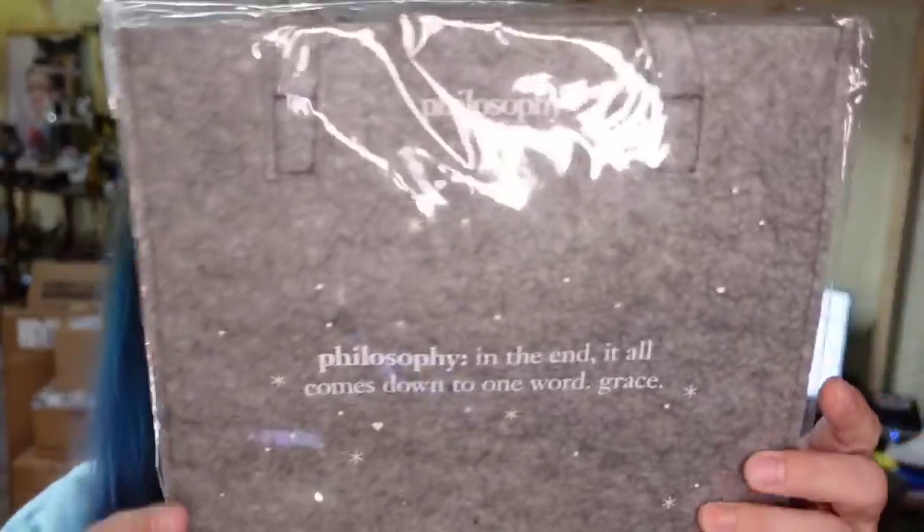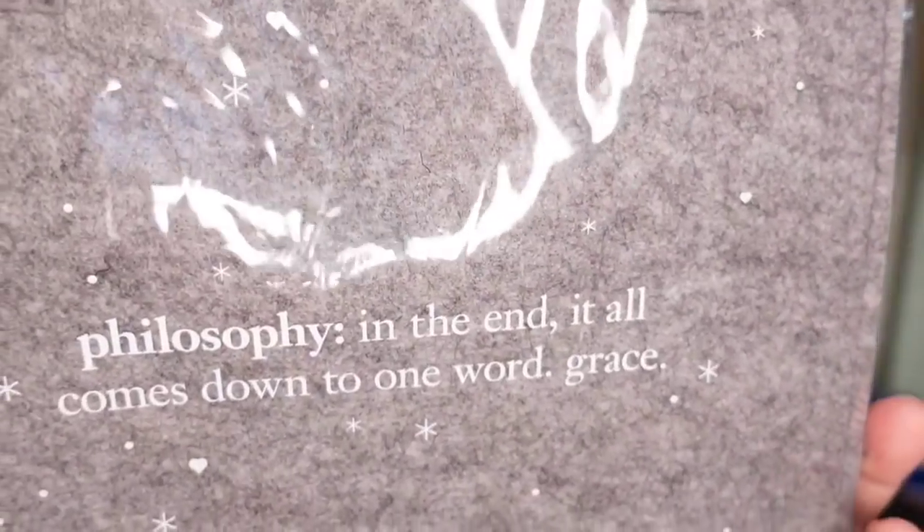This is just a little felt philosophy bag — it was in a lot of makeup I got. Sold for $3 plus the buyer paid $5 in shipping. I don't pay anything into it, so we'll make a couple bucks off it. It'll be really easy to throw into a poly bag and ship.